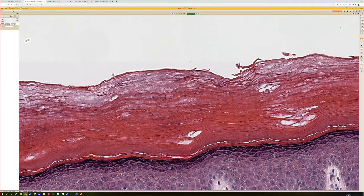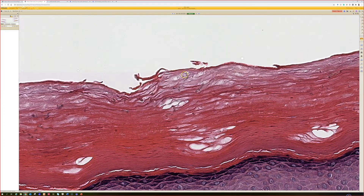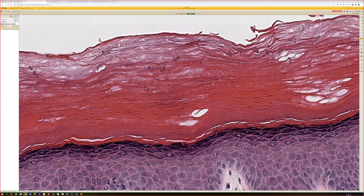It depends on where you are in the world — Exophiala, I think Exophiala werneckii is one of the main ones. And I'm sure that name will change if you're watching this on YouTube a few years from now — someone will have renamed it by then. But the pigmented fungal hyphae in the corneum.